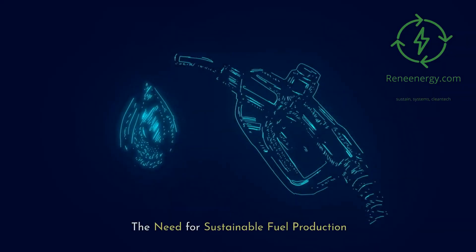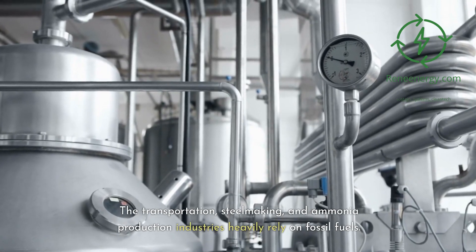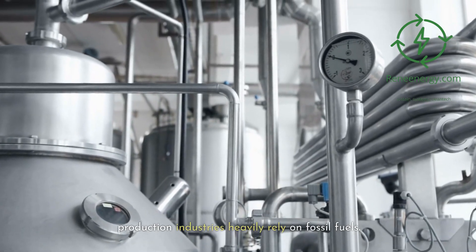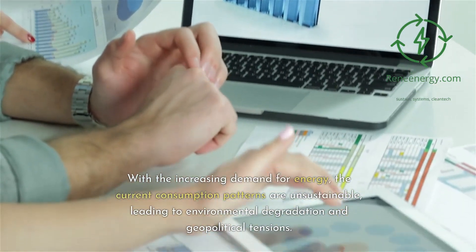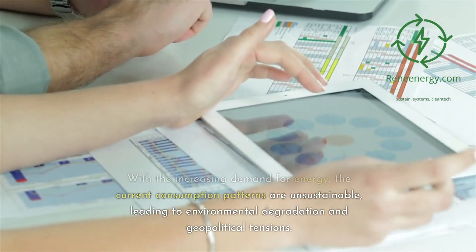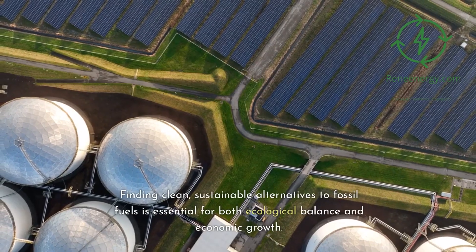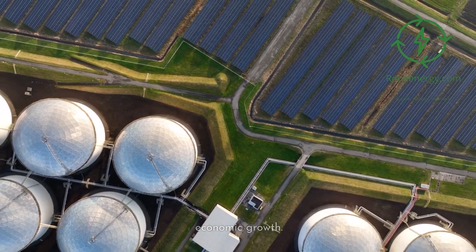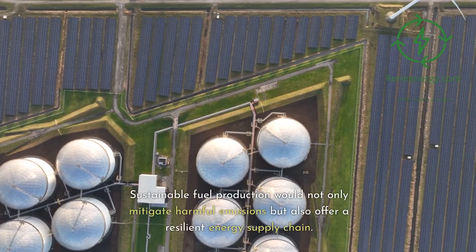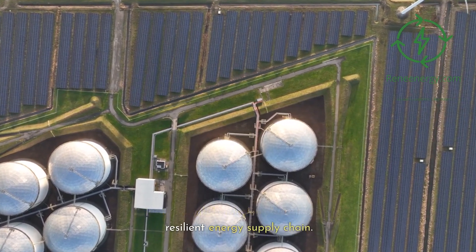The need for sustainable fuel production. The transportation, steelmaking, and ammonia production industries heavily rely on fossil fuels. With the increasing demand for energy, the current consumption patterns are unsustainable, leading to environmental degradation and geopolitical tensions. Finding clean, sustainable alternatives to fossil fuels is essential for both ecological balance and economic growth. Sustainable fuel production would not only mitigate harmful emissions but also offer a resilient energy supply chain.